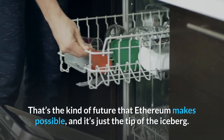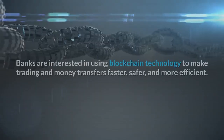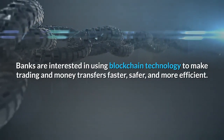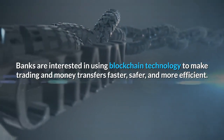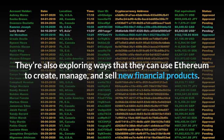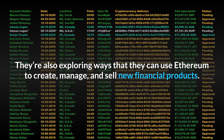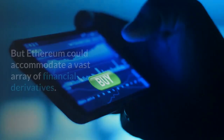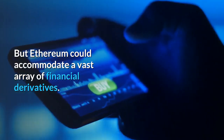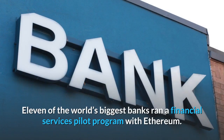That's the kind of future that Ethereum makes possible, and it's just the tip of the iceberg. Banks are interested in using blockchain technology to make trading and money transfers faster, safer, and more efficient. They're also exploring ways to use Ethereum to create, manage, and sell new financial products. While Bitcoin is simply Bitcoin, Ethereum could accommodate a vast array of financial derivatives. In fact, 11 of the world's biggest banks ran a financial services pilot program with Ethereum.